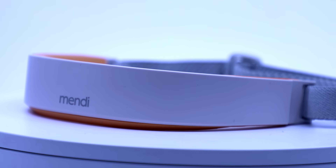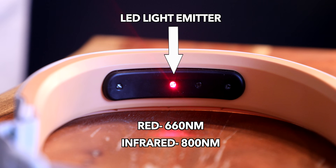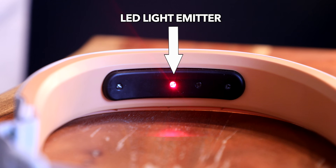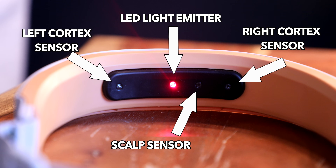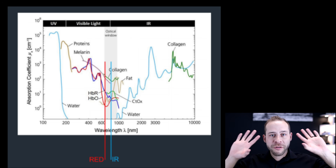Don't let the simplicity of this device fool you — there's a ton of cutting-edge technology in here. There's a light in the center that emits both red and infrared light at 660 nanometers and 800 nanometers in wavelength. There's a central LED light emitter with sensors at three centimeters on each side that catch the light as it bounces off the blood flow of your brain and back. I sat down with the chief technology officer, Richard Ekloff, and he did a great job of explaining this.